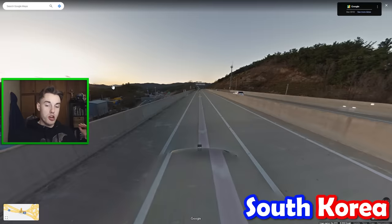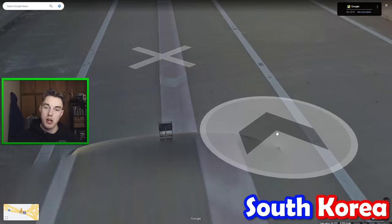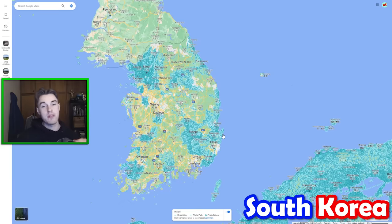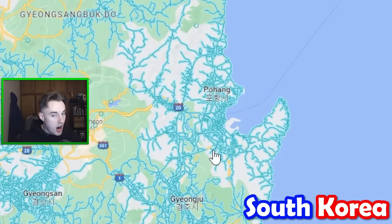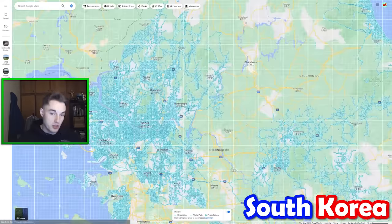My next tip is for Korea. In Korea, sometimes you have this little camera strapped to the back of the Google car. This camera is actually only found in two regions, particularly commonly around Pohang. So if you see it, definitely consider clicking there, but you can also see it northeast of Seoul.